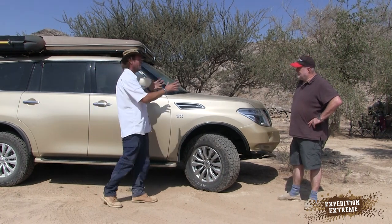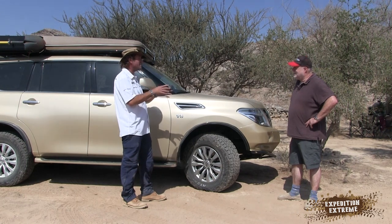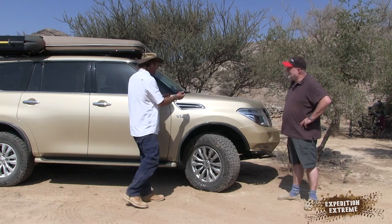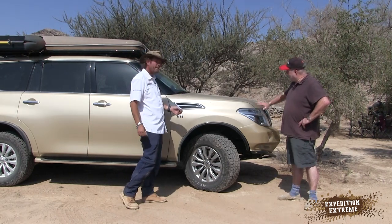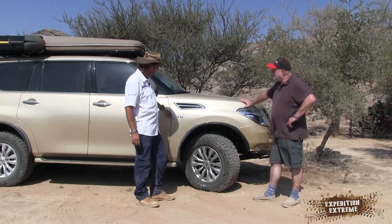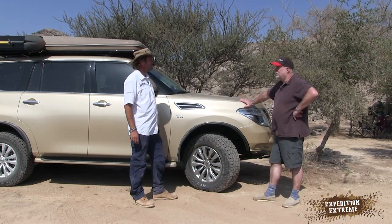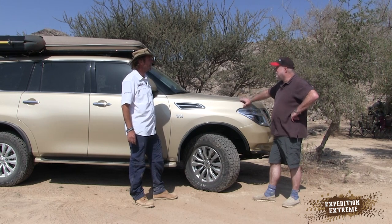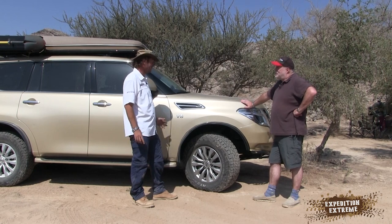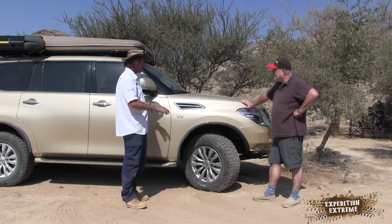I absolutely love this color — now that you've turned the vehicle it just pops. One way it looks like a real desert sandy military vehicle, then you turn it and the metallic glitter pops. The color was actually an accident — a good friend Julie pointed to one of these in this color at the showroom and that was it. It never quite comes up on camera, but as you turn it, it just changes colors.